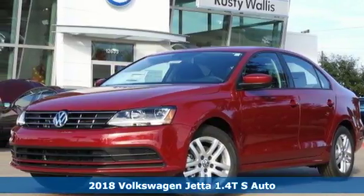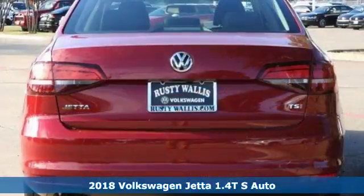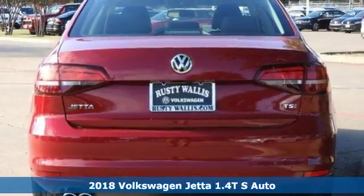It's a 2018 Volkswagen Jetta. The lasting impression starts when the turbocharged engine ignites.